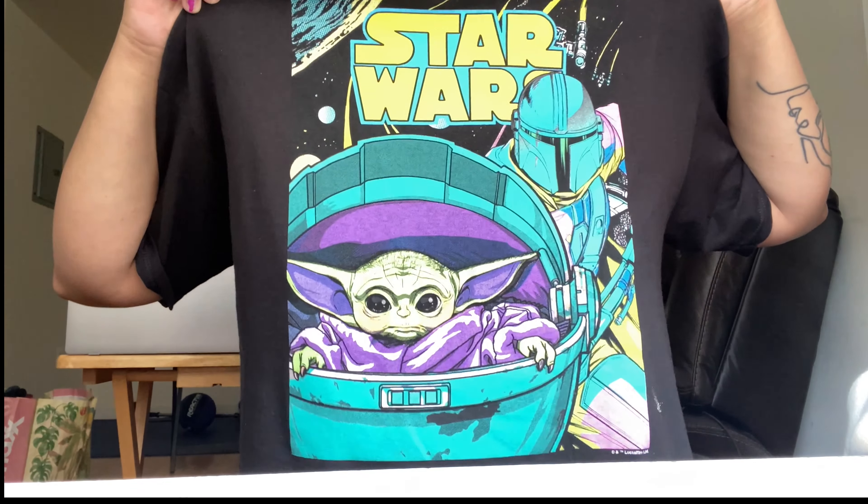Very quickly — I did get some clothes, and from Marshall's I got this Star Wars shirt because I love Star Wars and it's super cute. It's an extra large from the men's section because I love big clothing.